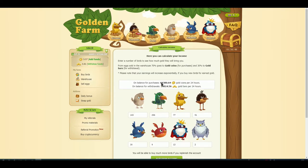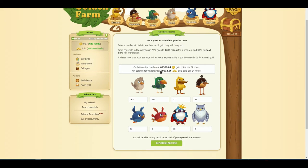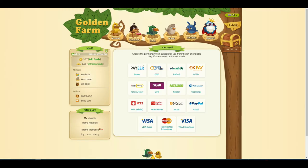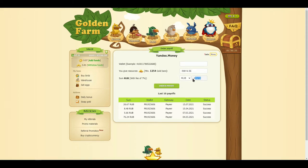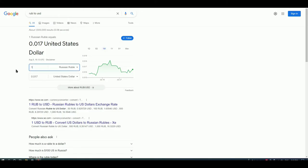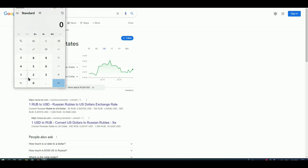Now let's calculate my monthly income from this game. Every day I can earn 474.13 rubles, which equals 7 US dollars and 83 cents at the moment. 7.83 multiplied by 30 days equals 235 USD.